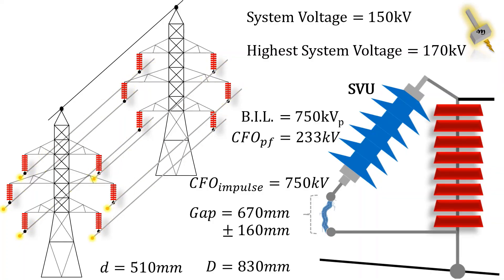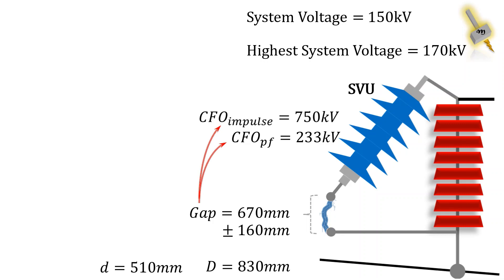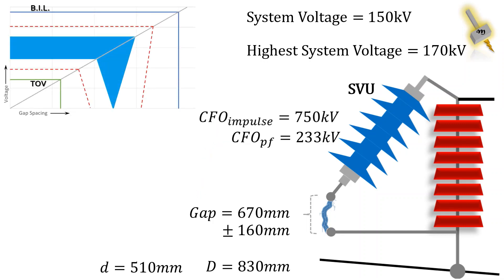Let's check what the spark over voltage is compared against the system BIL and system TOV. With 670mm as the nominal value of spark gap, the lightning impulse spark over voltage is calculated as 396kV peak.